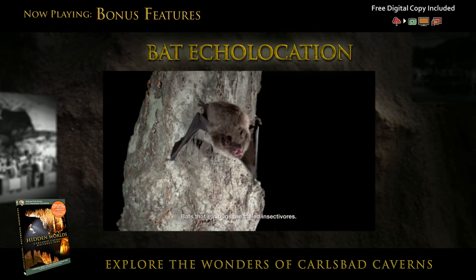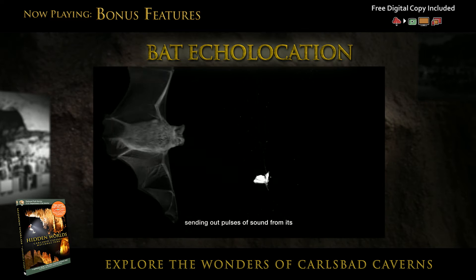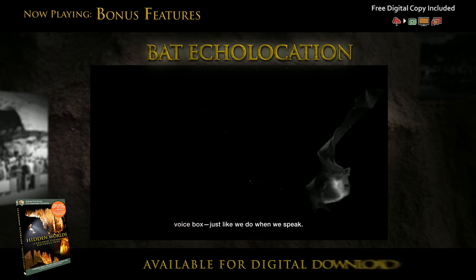Bats that eat bugs are called insectivores. This bat flies with its mouth wide open, sending out pulses of sound from its voice box, just like we do when we speak.